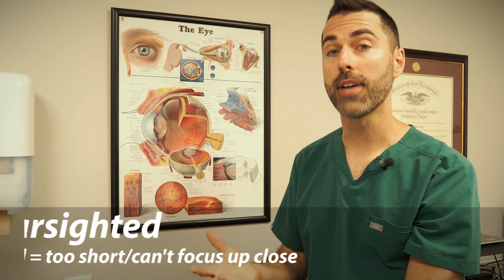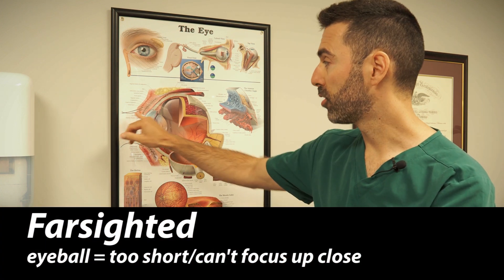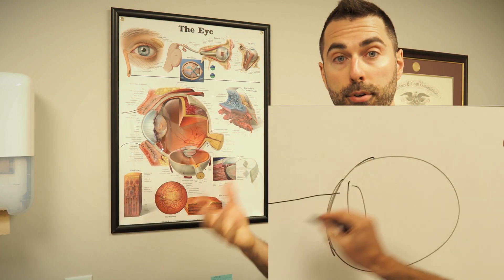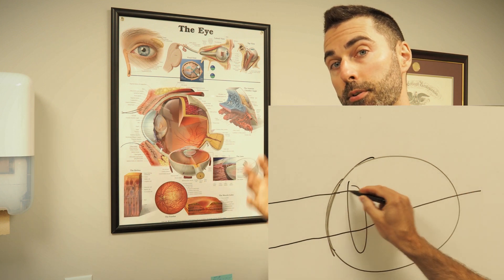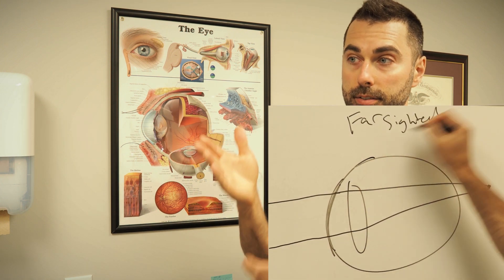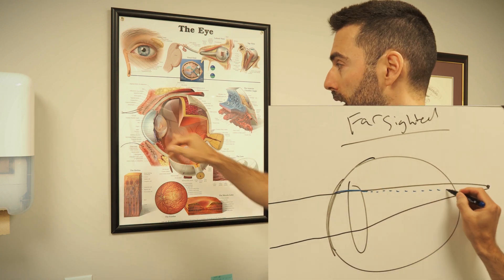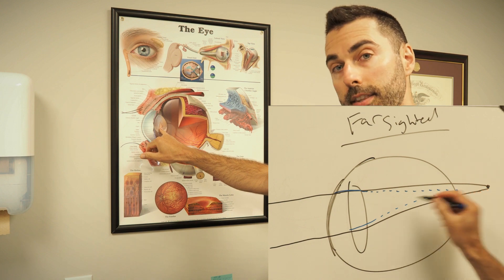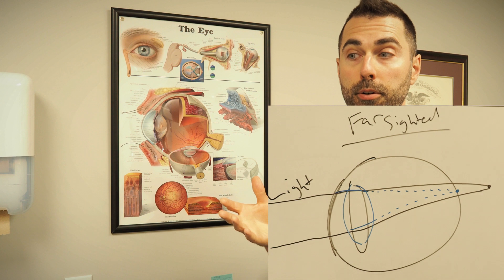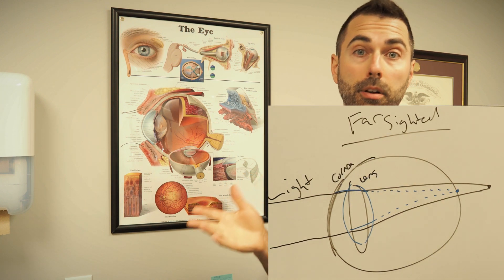When someone's farsighted, their eyeball is actually too short to properly focus light, so when light enters their eye it focuses behind the retina and they have blurry vision. Depending on how short their eye is, reading is definitely blurry and long distance may or may not be blurry as well. People who are farsighted tend to use the lens inside the eye to help compensate for the difference in eye length and can often go years or even decades with clear vision without glasses.